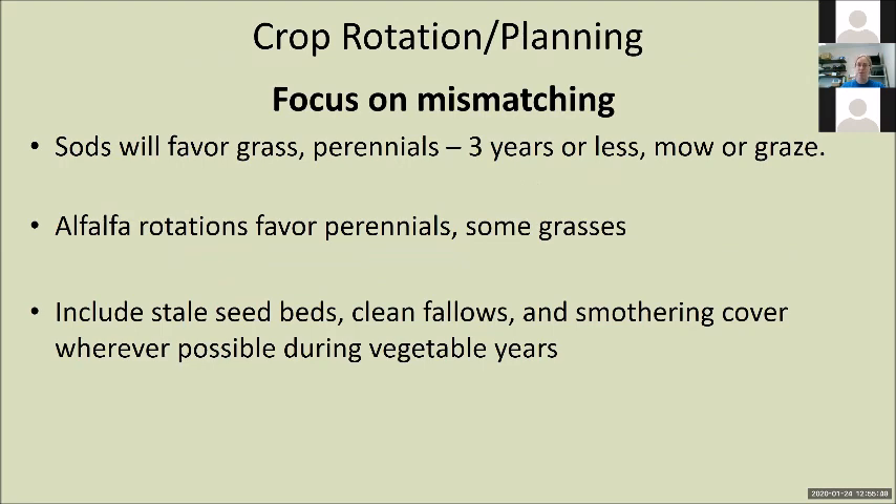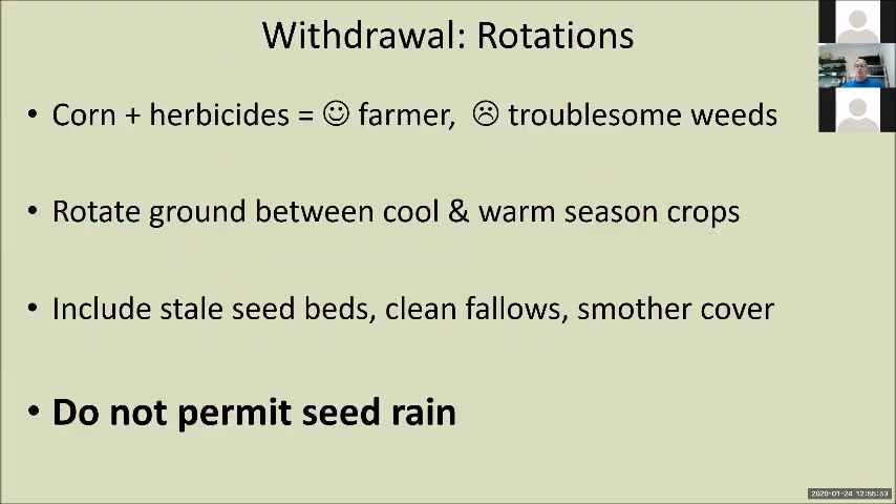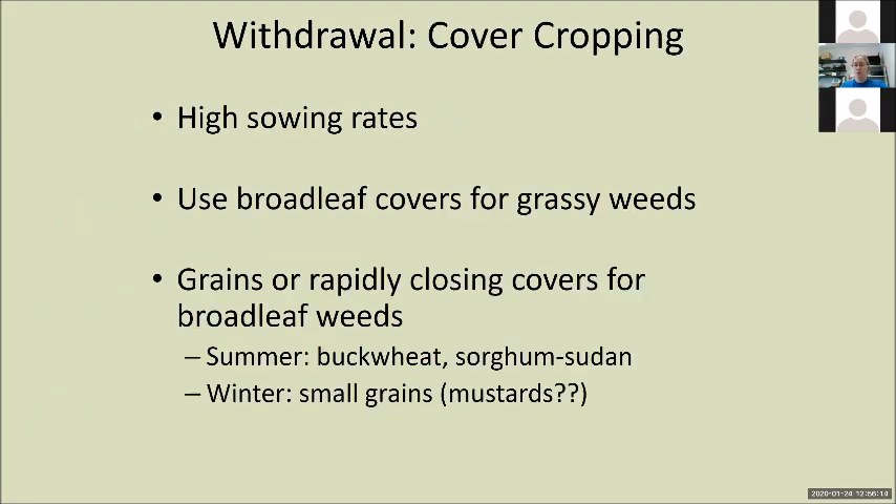Some more on mismatching: sod's favorite perennials — you've got to mow them or graze them. If you're rotating with a dairy operation, put in alfalfa — that's good for favorite perennials and some grasses. Anytime you can get in disruptions — stale seedbed, clean fallow, smothering summer covers. General rules: corn and herbicides are a great way to cover a really nasty problem. Always work to manage the seed bank, prevent seed rain. When cover cropping for weeds, you have to ask your seed dealer about the rate — often if you're trying to smother weeds, you've got to bump up the sowing rate. You have broadleaf covers for grassy weeds. Grain or rapidly closing summer covers for broadleaf weeds — buckwheat is awesome, sorghum-sudan is awesome. In the winter, small grains work. You can use mustards; this is a field of tillage radishes doing a fantastic job smothering late germinating summer crops.